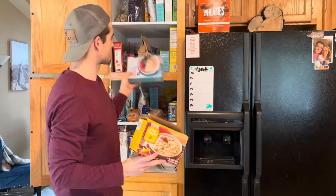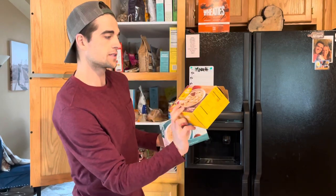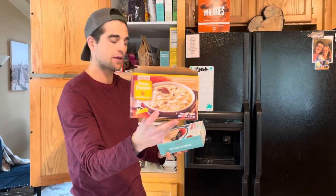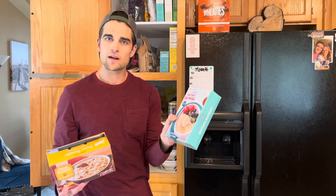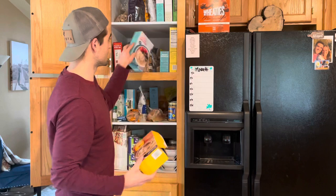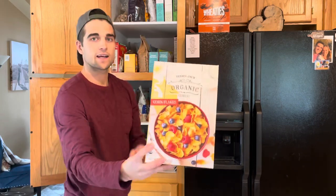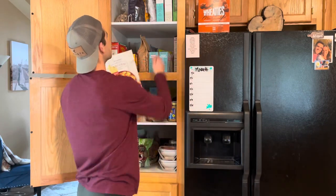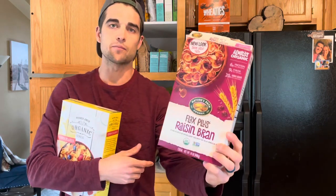I like doing instant oats in the morning — just super quick and easy. This is Trader Joe's instant oatmeal, and this is a Trader Joe's pumpkin one. All you have to do is pour hot water over it, then you can add your chia seeds, your flax seeds, your peanut butter, a little bit of milk and you're good to go. Super good breakfast if you're in a hurry — take it with you on the go. Organic cornflakes from Trader Joe's and Nature's Path raisin bran.